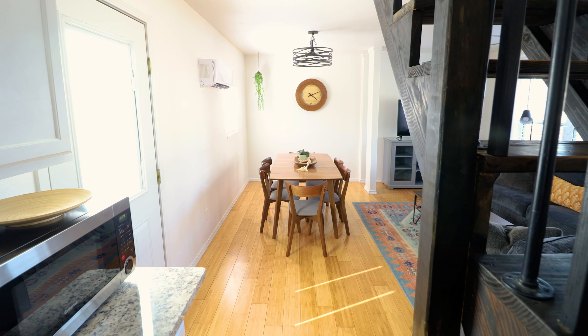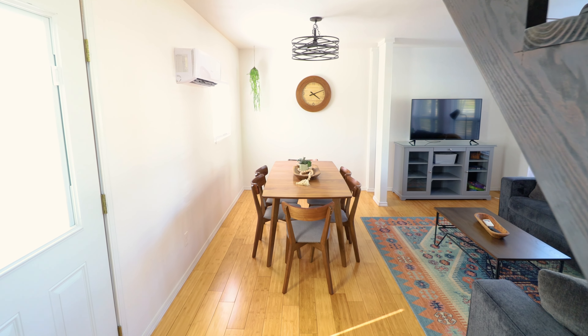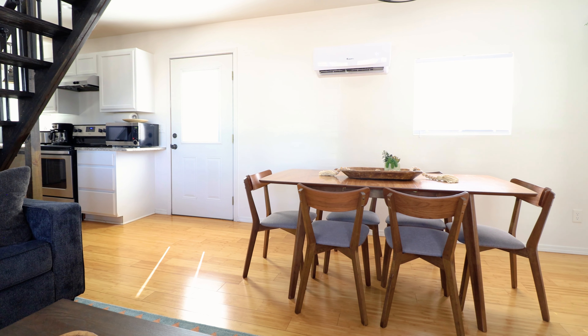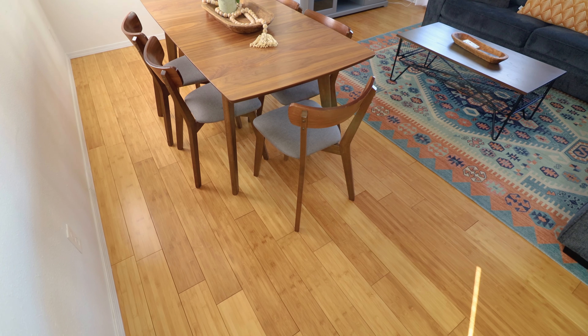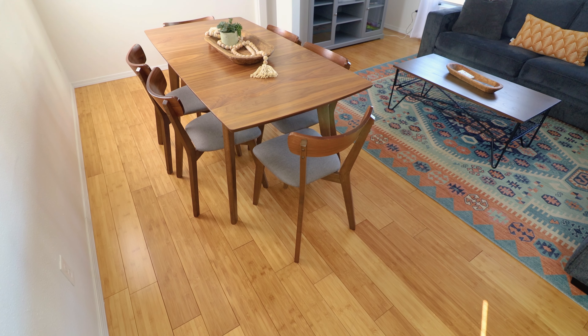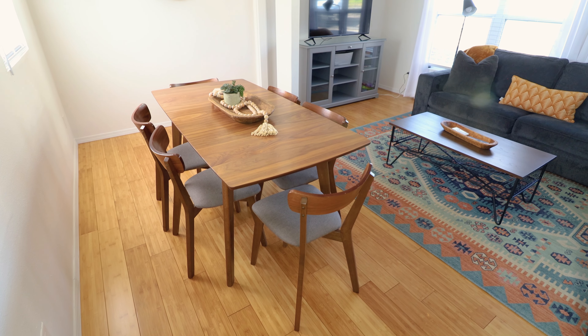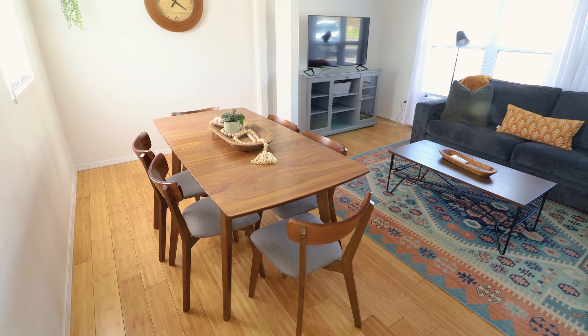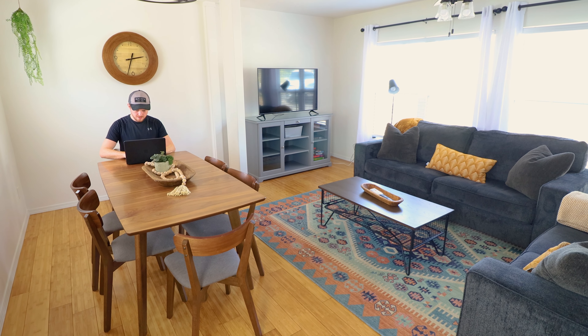Heading in this direction, you can see we're staring straight down a 40-foot container. This will take us into your dining area. You have a large dining table with enough seating for up to six guests, your air conditioning unit, and a bunch of nice decorations. I'll also mention that the WiFi was really on point here — I was able to get all of my work done after shooting.